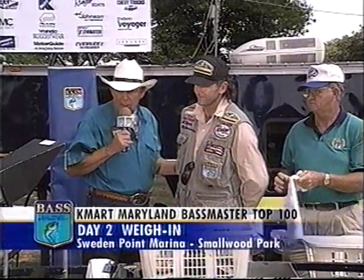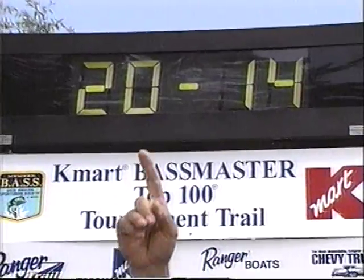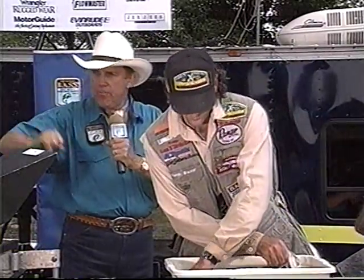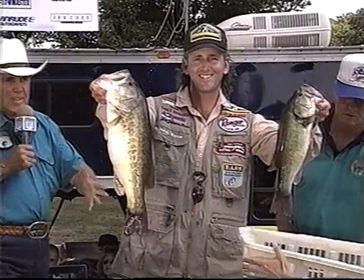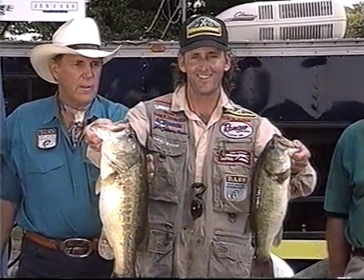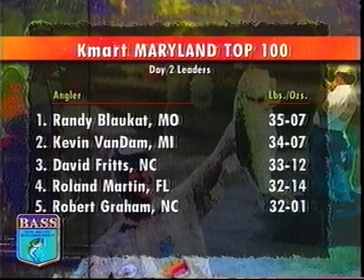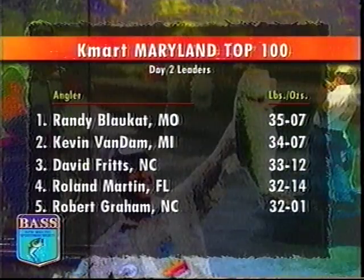He needs 18 pounds to take the lead — look out for a new leader with 20 pounds, 14 ounces! Randy Blockett, from out of no place into first place. Yesterday the Joplin, Missouri pro with 14 pounds, 9 ounces didn't even scratch the leaderboard. But fortunes can change rapidly, as with the ebb and flow of the Potomac's tide. I think the big key is you've got to be in your water during the last two hours of outgoing tide and the first two hours of incoming tide — that seems to be the key to catching the bigger fish. Randy Blockett leaps from 23rd place to atop the leaderboard with a two-day total of 35 pounds, 7 ounces. Kevin Van Dam holds tight to second with 34 pounds, 7 ounces.